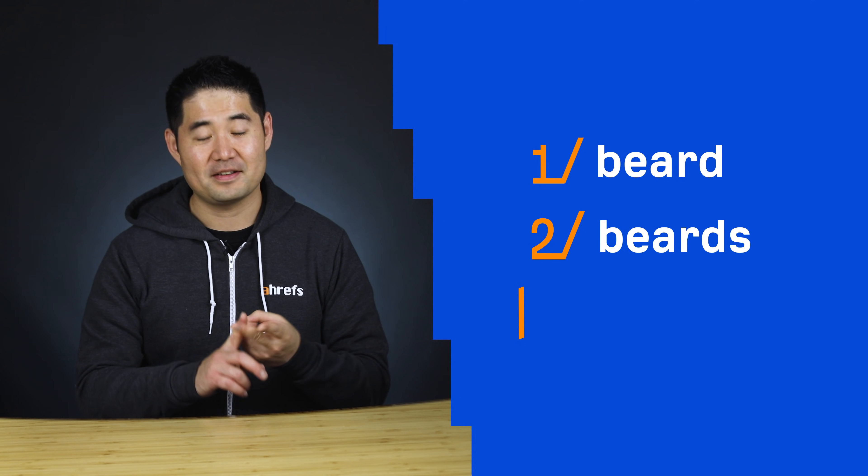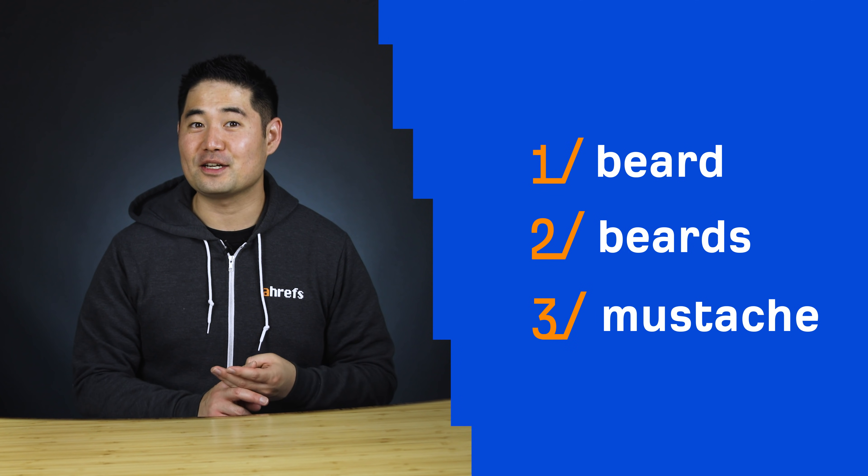To prove my point, let's say you have a content site on beards. Take the next 5 seconds to think of seed keywords related to beards. I came up with 3: beard, beards, and mustache. And I'm guessing there's some overlap between your list and mine.